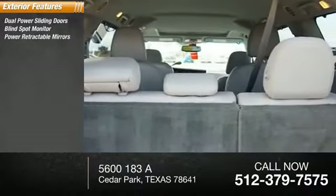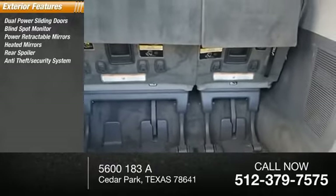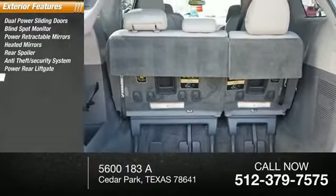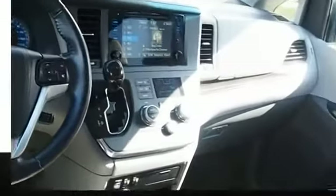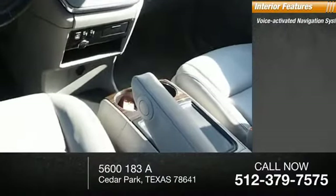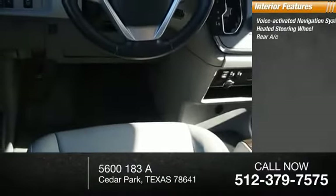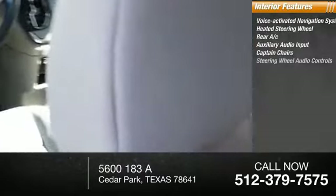Here are some of this vehicle's great options: blind spot monitor, power retractable mirrors, heated mirrors, rear spoiler, anti-theft security system, power rear lift gate, power mirrors, emergency braking assist, traction control. Inside you'll find a voice activated navigation system, heated steering wheel, rear AC, auxiliary audio input, captain chairs.